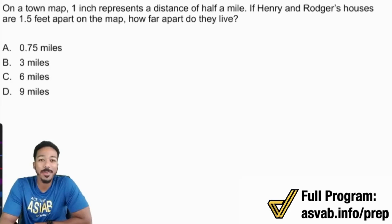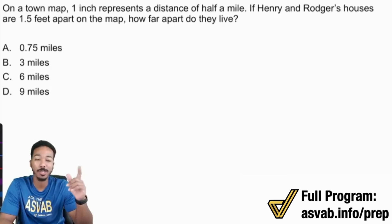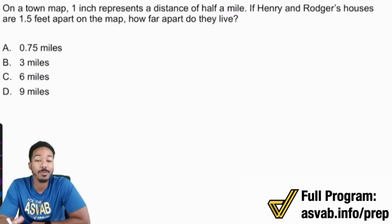Hey, what's going on my ASVAB party people? Anderson here, your ASVAB coach. In this video, I'm going to go ahead and go through two challenge problems that we had in a previous group tutoring session. Make sure to smash that like button, give a comment after you're done. That way you can keep supporting this channel and we can keep putting out great content for students like you who are trying to get the score they want and the military job they deserve. Let's jump right into it.